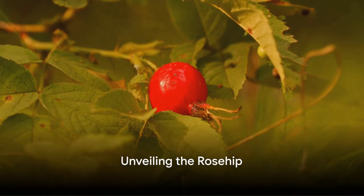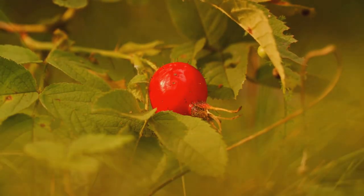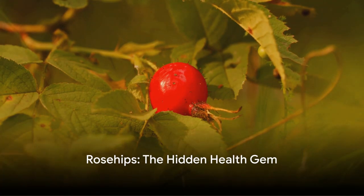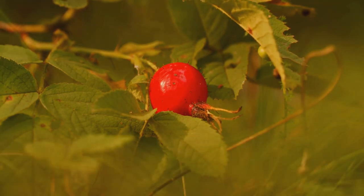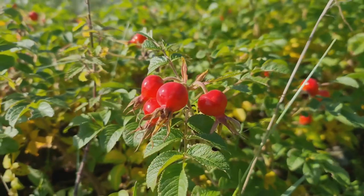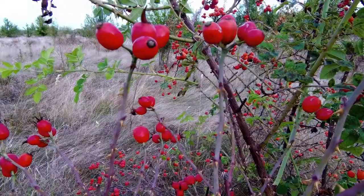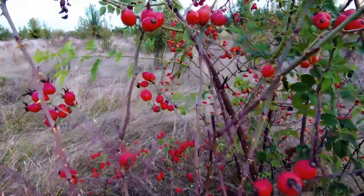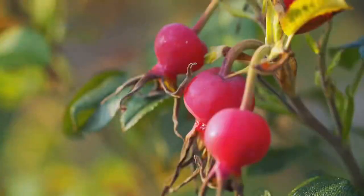Ever stumbled upon a wild rose bush and noticed the bright red or orange fruits hanging from it? These vibrant orbs are not just a visual treat but are in fact rose hips, the fruit of the wild rose plant. Rose hips have been celebrated throughout history for their health and wellness properties, woven into the fabric of ancient cultures — from the Native Americans to the Vikings — used as a potent remedy for a myriad of ailments.